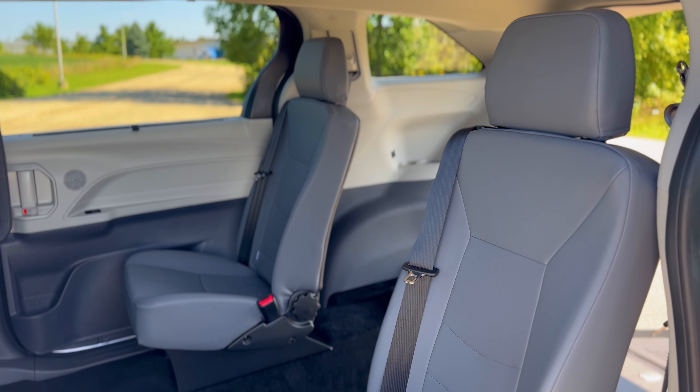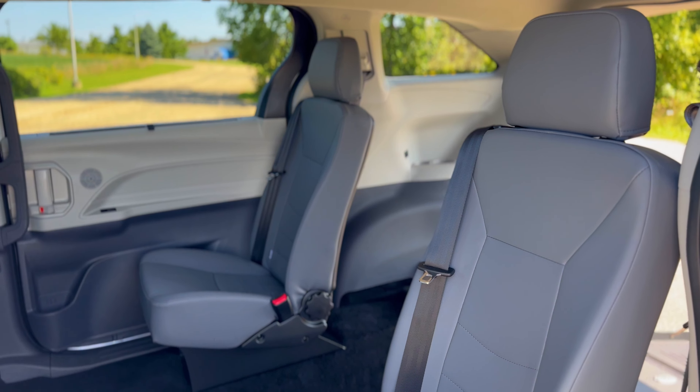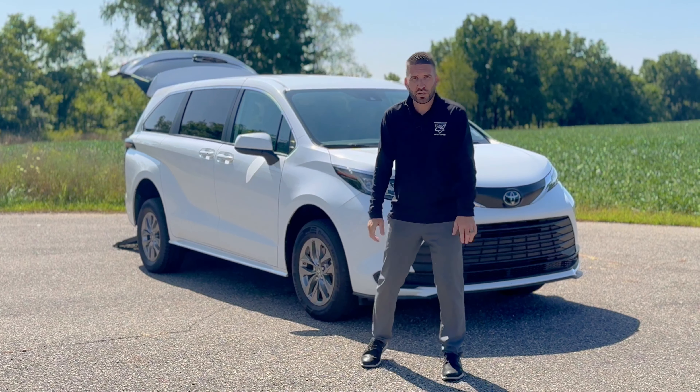We offer a variety of different seating options, and this particular vehicle showcases our stylish and comfortable aftermarket bucket seats in the mid-row.